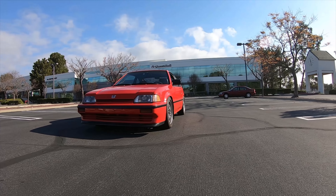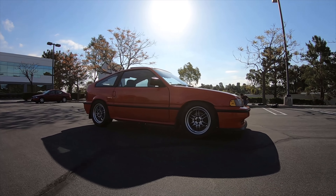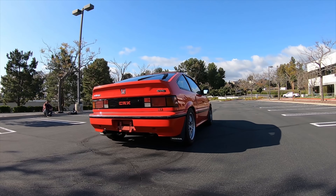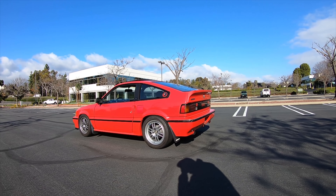He said he got it when he was in college here in California. He got it without the AC option, so it has all the AC delete parts — that's all he could afford at the time. But that's basically it, how it started with this car. Then he sold it to some lady, and I don't know where it went from there, but I got it from some guy in Alhambra.